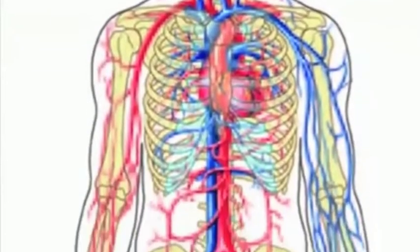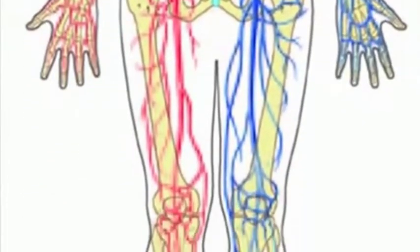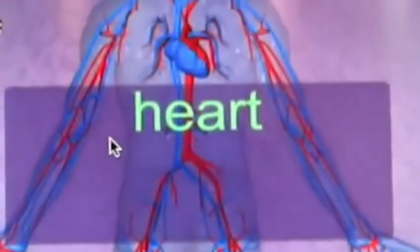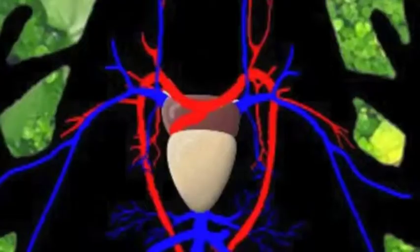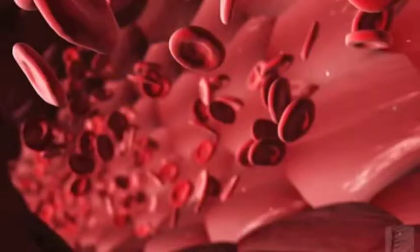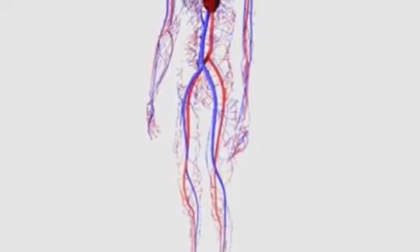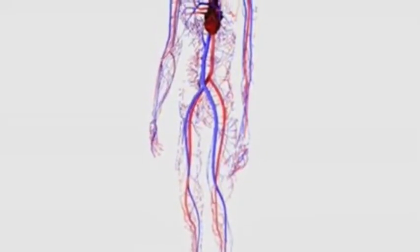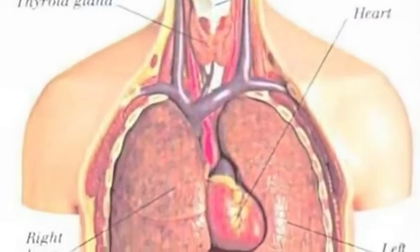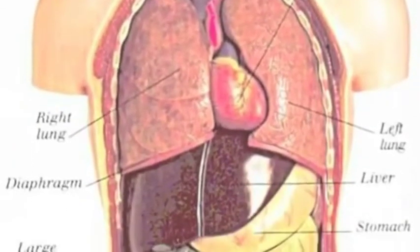Both have a circulatory system consisting of the heart — a muscular pump to move the blood — blood, a connective tissue of liquid plasma and cells, and blood vessels: arteries, capillaries, and veins that deliver blood to all tissues. Together these provide a continuous flow of blood to the body, supplying tissues with oxygen, nutrients, and hormones, and facilitating the removal of carbon dioxide and waste products. Both frogs and humans have specialized organs for the exchange of materials between the blood and the external environment.